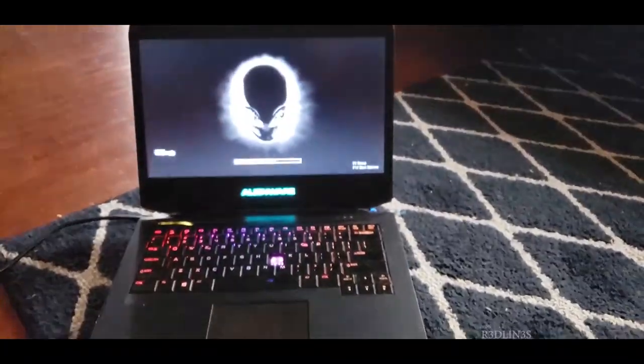Hello everybody, my name is Aaron and three months ago I found an Alienware laptop in a box on the side of the road labeled free.